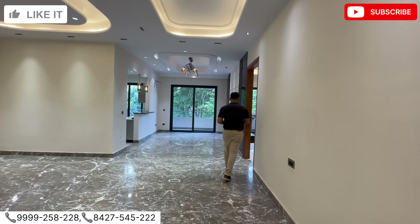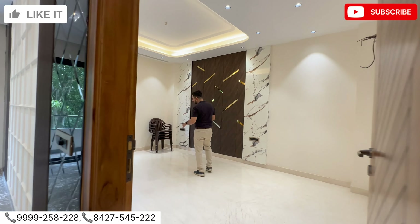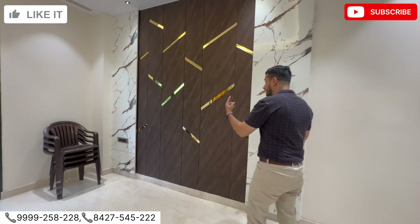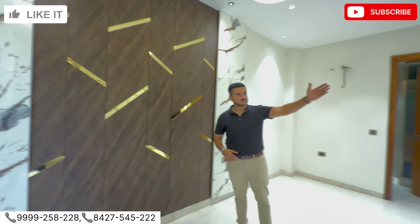Let's check out bedroom number one. These bedrooms are quite spacious — this is one of the spacious bedrooms, quite good size. And you're getting the panel work done here — you can see a big TV panel in front.